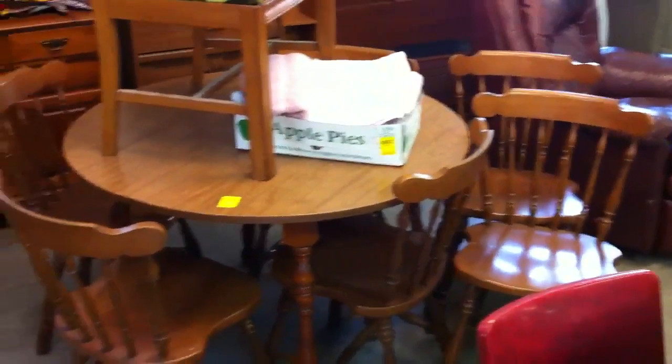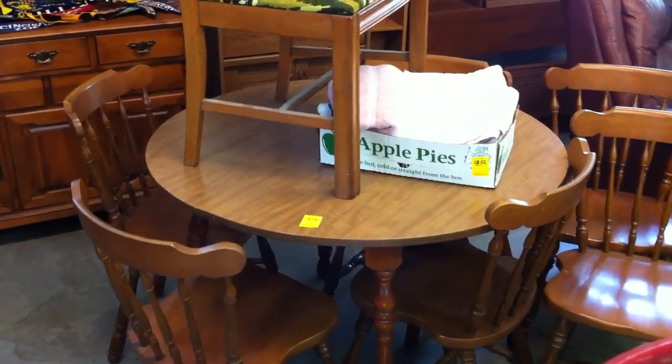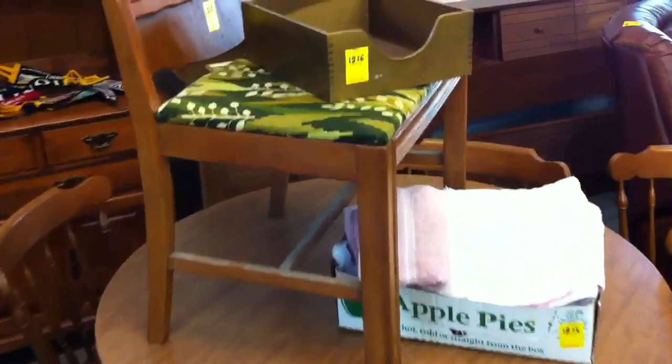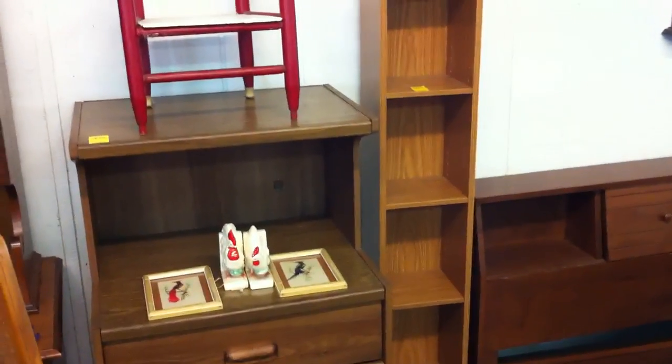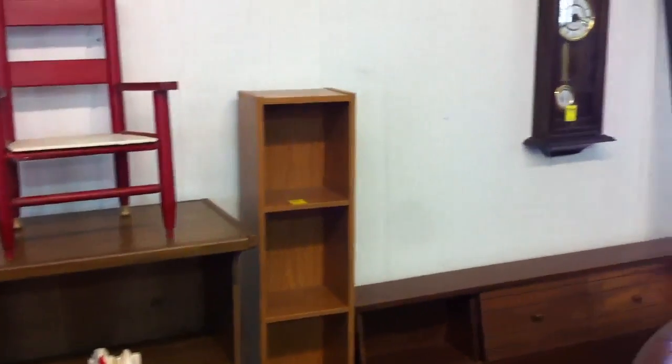A maple dinette table with six chairs, and a couple of recliners.